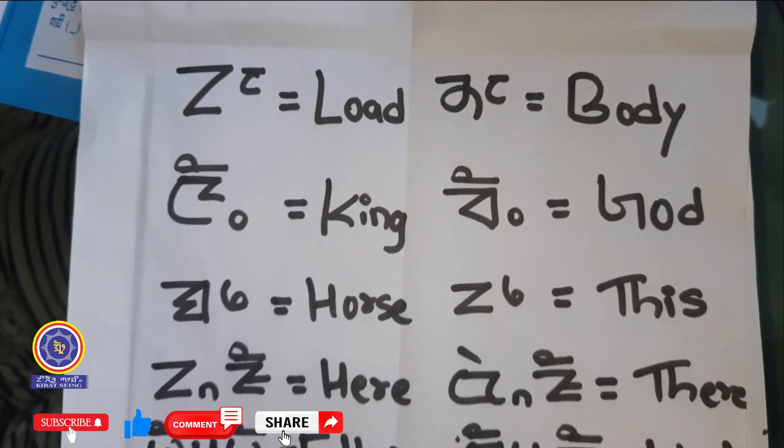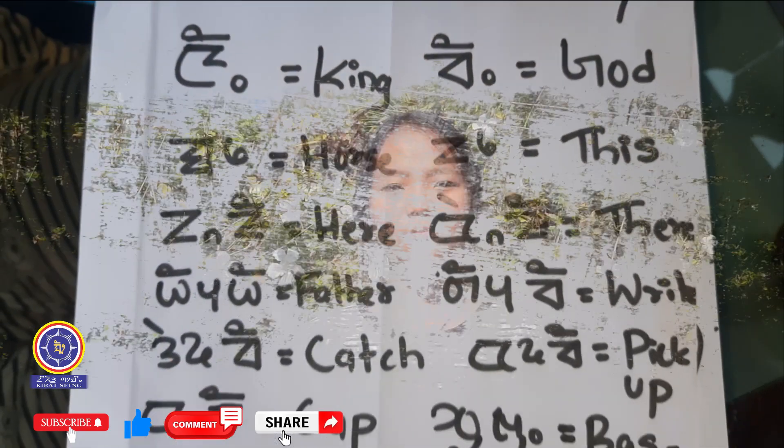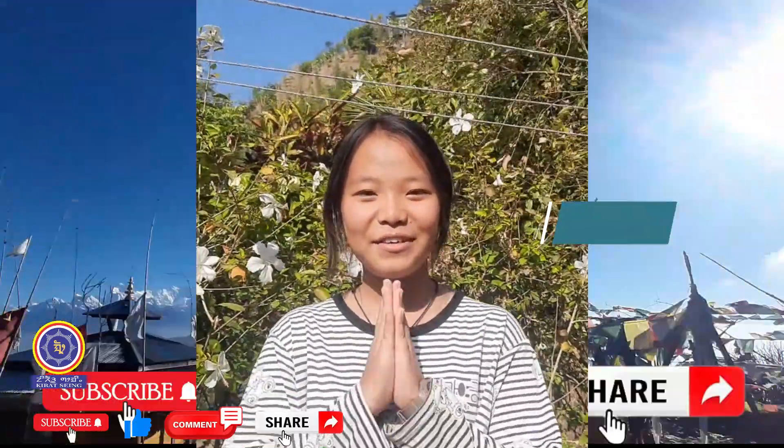Just like how I taught you these simple words, you can also learn by yourself. We have already finished learning Kirat conjunct letters, Tuk Shak. Please tell us how you like our video — like, comment, and share. If you want to watch our videos regularly, subscribe to our Kirat Shen YouTube channel. Sewa Ro.